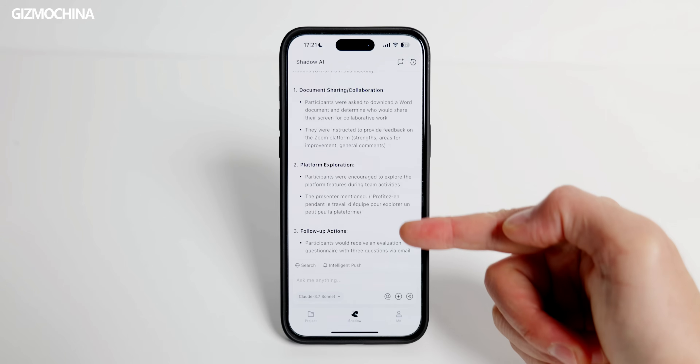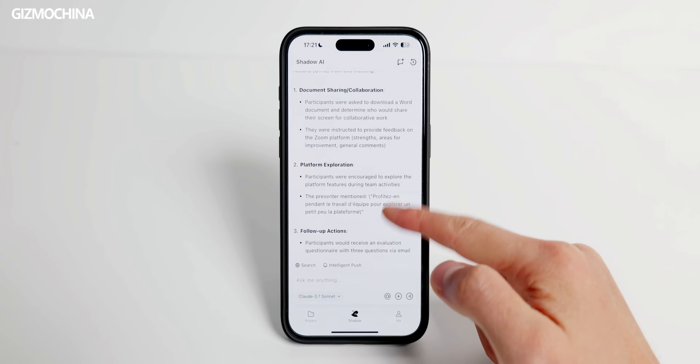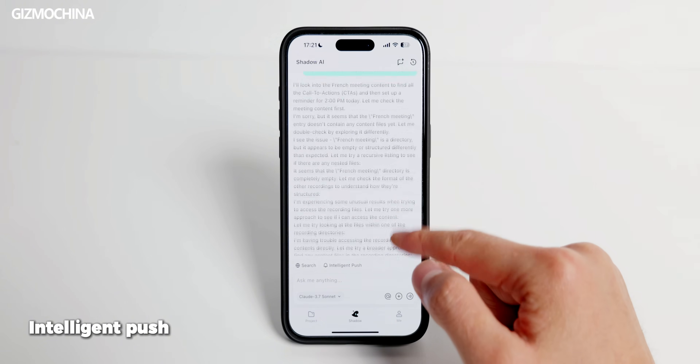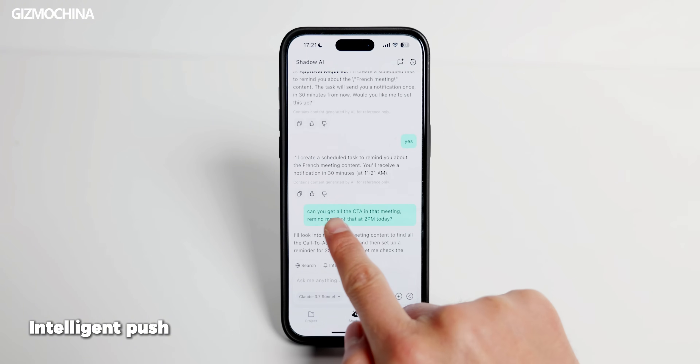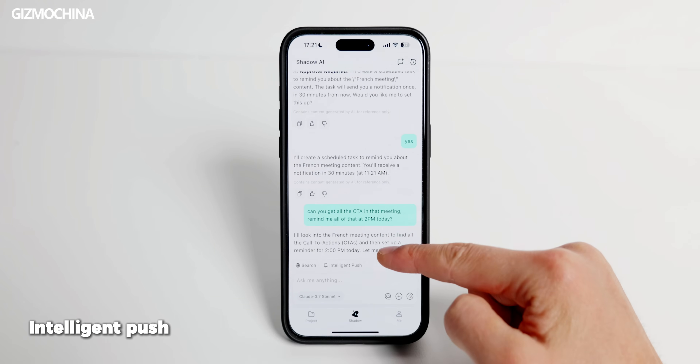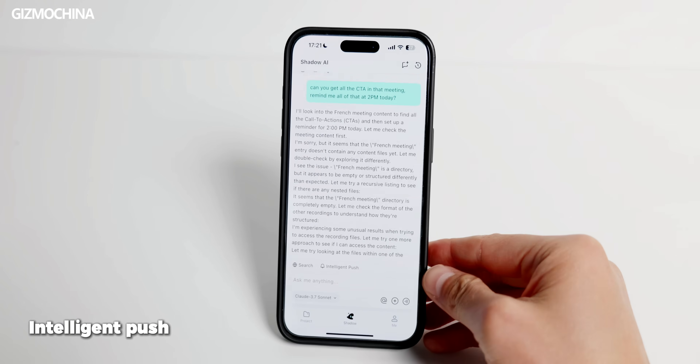To save you the time of summarizing all the info, the CTAs, and setting all the reminders, there's a feature called Intelligent Push. It fetches all the info including the CTAs from that meeting, characterizes them, and sends a notification at the time you request. This is a killer feature — it can really save you a lot of brain power and time.